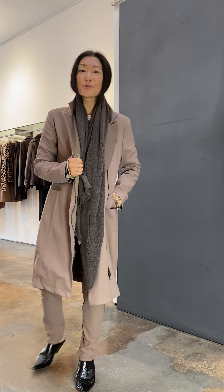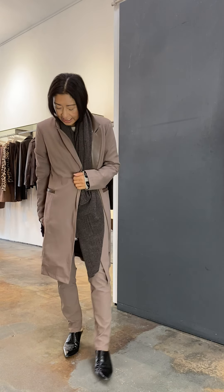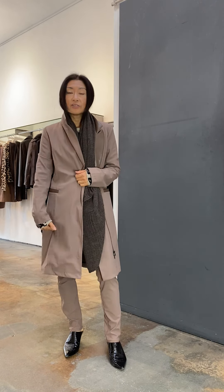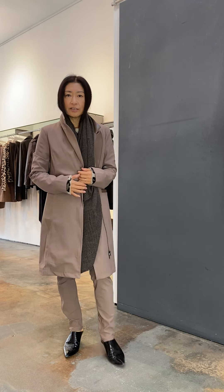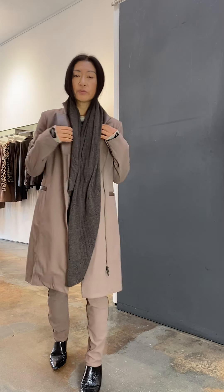Here I'm wearing the Sawyer coat dress — it's all those things: a coat, a jacket. I made it a dramatic suit set look with my Quinley pants, all in the color taupe.